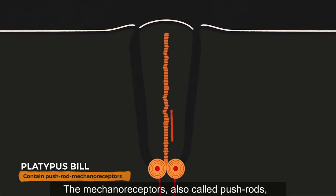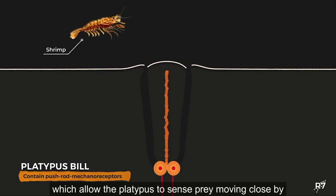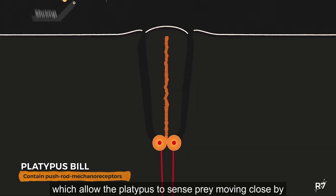The mechanoreceptors, also called pushrods, contain nerves that are triggered by pressure or vibrations, which allow the platypus to sense prey moving close by.